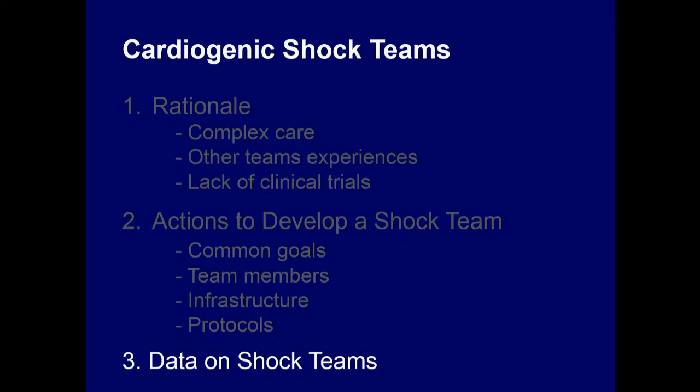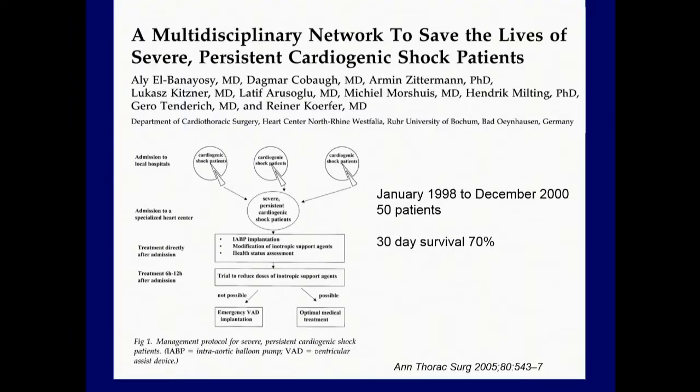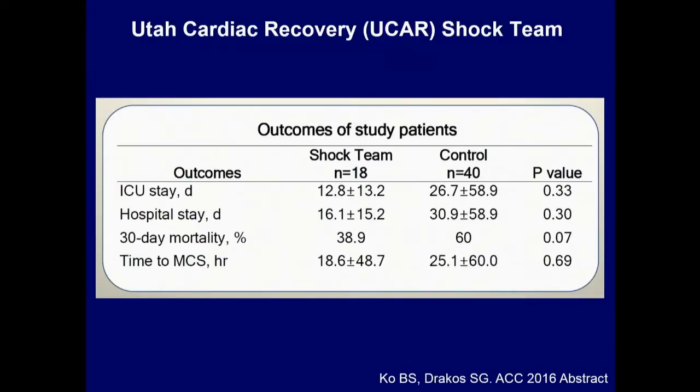On the data for shock teams: Ali Van Iyosi's group in Bad Oeynhausen, using a shock team, achieved 30-day survival up to 70% — a very good percentage. In our own experience, presented at ACC, we had 18 patients at the time and now have more than 60. We showed that this is practically feasible and tends to have better outcomes. Regarding time to MCS — the initial criticism was 'too many cooks, by the time you decide the patient is gone' — but time to MCS with the shock team was not longer; it actually tended to be shorter than historical controls.